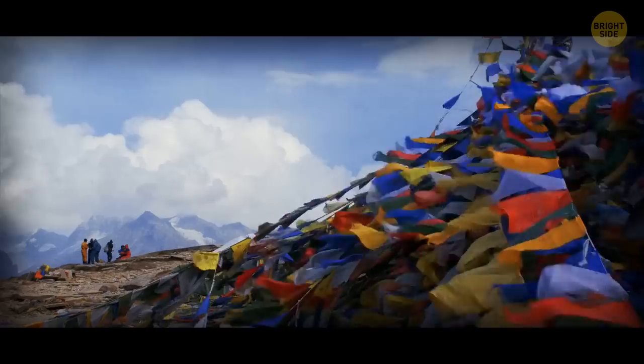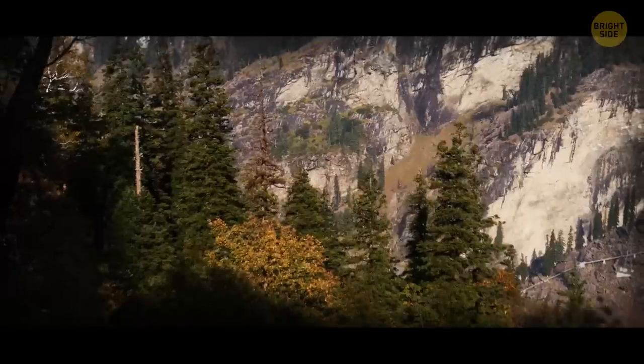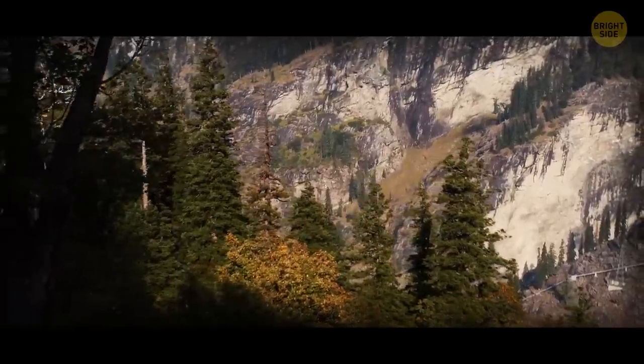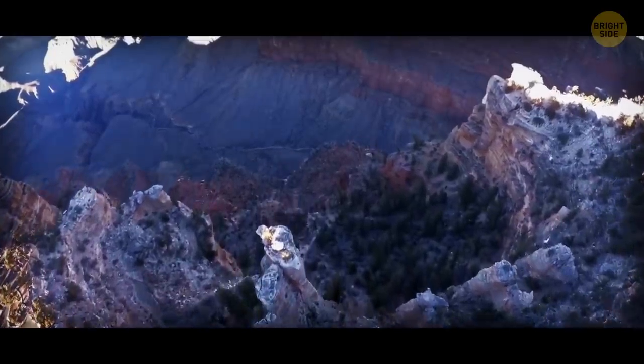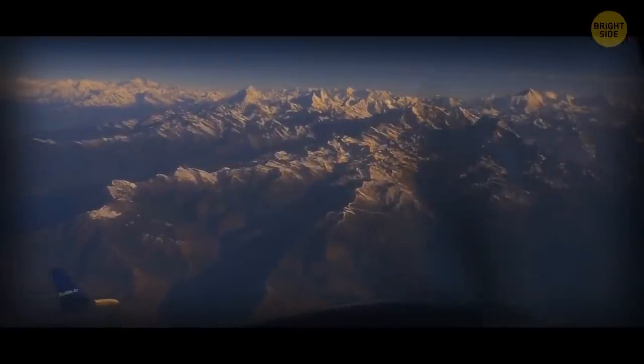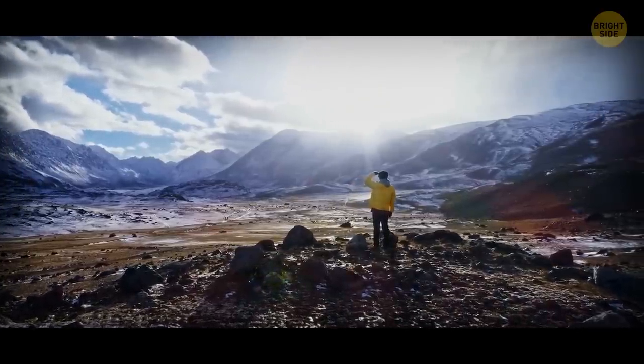In Nepal, where the Himalayas are, is the spectacular Kali Gandaki Gorge. No one knows exactly how far down it goes, but it's probably around five times as deep as the Grand Canyon. It's got it all — crazy terrain, thin air, and it's in the middle of nowhere. So beware: only experienced hikers should dare go in.